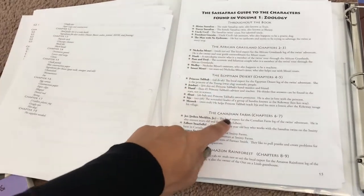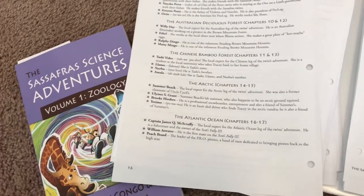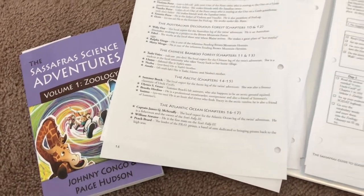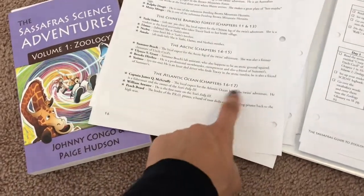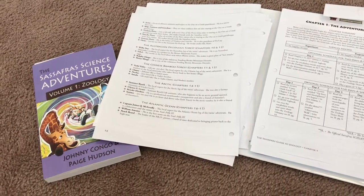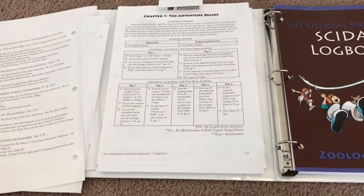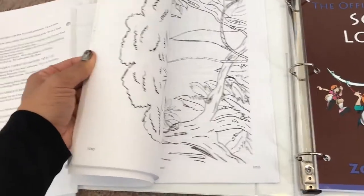To give an overview of what's included in the zoology volume: we have grasslands, desert, Canadian farm, rainforest, the Australian deciduous forest, the Chinese bamboo forest, the Arctic, and the Atlantic Ocean. We do about one chapter a week, so roughly 12 more weeks, and then we want to move on to Volume 2, which I believe is Anatomy.